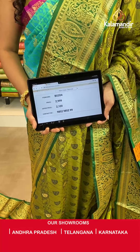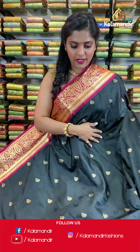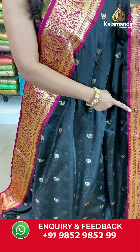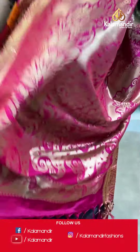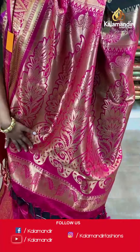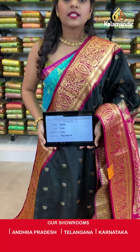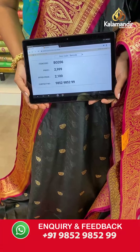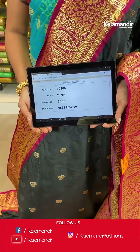Moving on — a lovely black colored saree in a gorgeous combination of black and pink. It has self-design on the entire body, a contrasting border with gold zari work, a zari woven pallu with tassels at the bottom, and a contrasting blouse piece. Saree code VO206, actual price 2999, offer price 2100 rupees. Take a screenshot and send it to our WhatsApp number 9852985299.